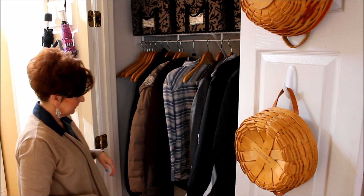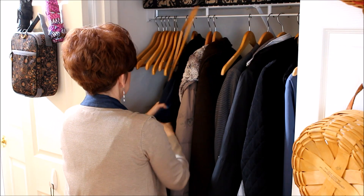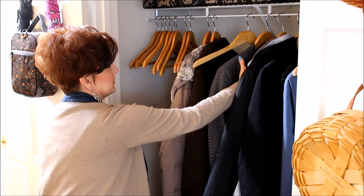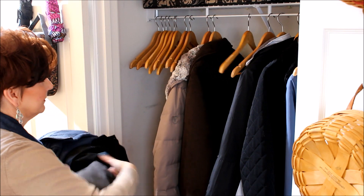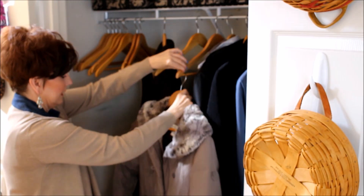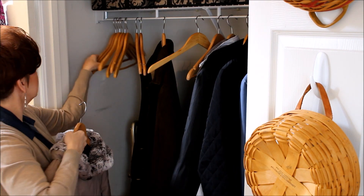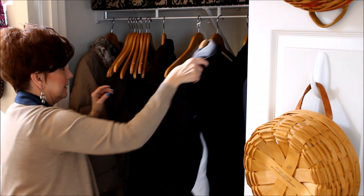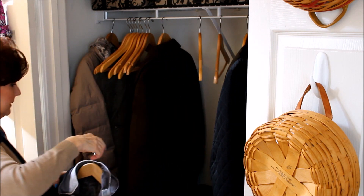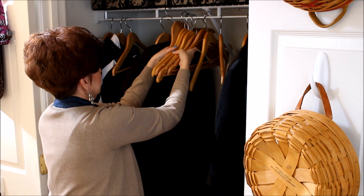The first step in getting this closet into shape is putting away all those things that belong somewhere else. Only keep the coats that you wear most of the time in the coat closet. I keep two or three coats here — my everyday coat, my extra warm cold weather coat I wear on the coldest mornings. My dress coat is kept in my clothes closet upstairs.